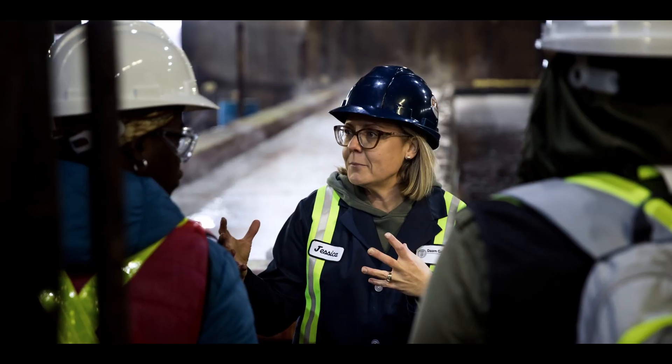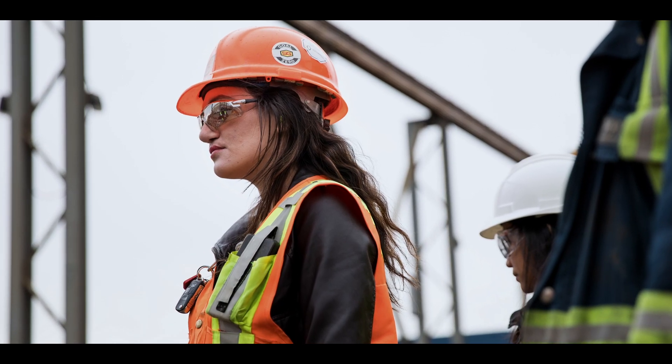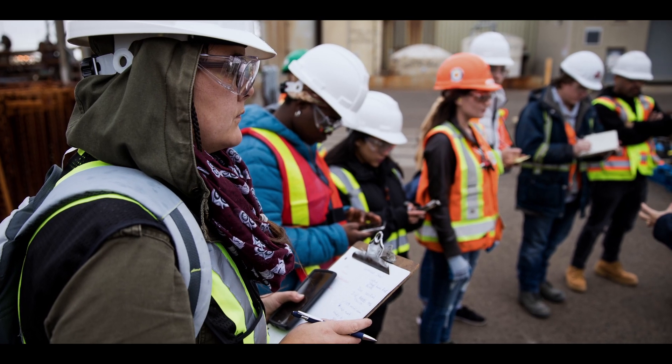Most graduates go on to be project coordinators, project managers, estimators — either for large general contractors or smaller outfits. We also have students that end up going into consulting, working for government, or for sub trades, and some choose to remain in the field.